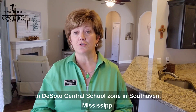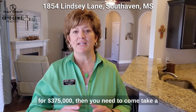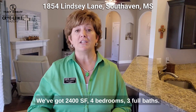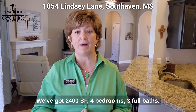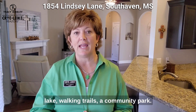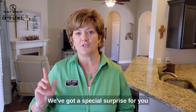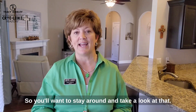If you're looking for a great house in DeSoto Central School Zone in South Haven, Mississippi for $375,000, then you need to come take a look at 1854 Lindsay Lane in South Haven, Mississippi. We've got 2,400 square feet, four bedrooms, three full baths. We're in the enclave of Lakes of Nicholas subdivision. We've got right across the street a community lake, walking trails, a community park. We've got a special surprise for you out back in the fenced backyard, so you'll want to stay around and take a look at that.